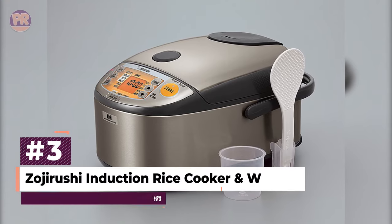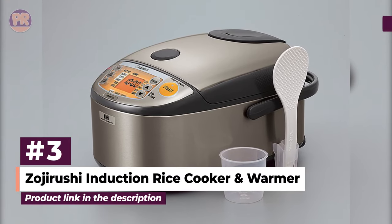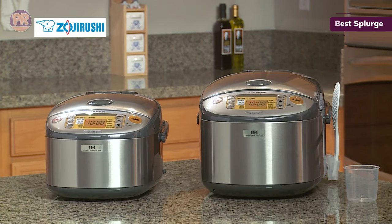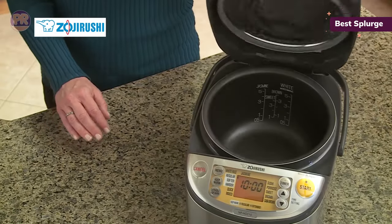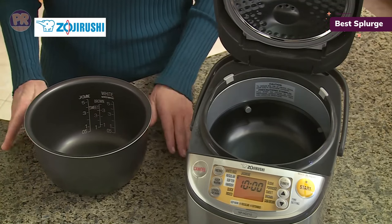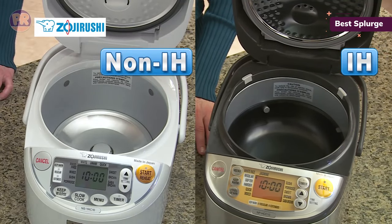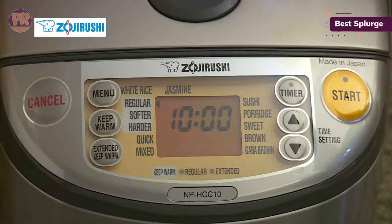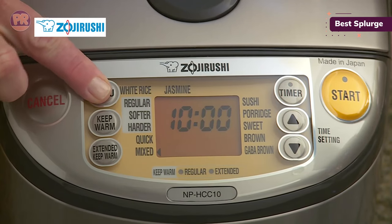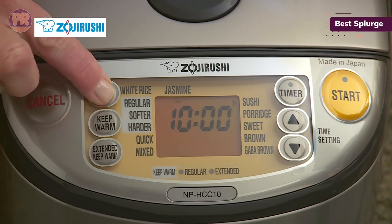The next rice cooker on our list is the Zojirushi Induction Heating System Rice Cooker and Warmer. Every rice cooker on this list does at least a pretty good job of cooking rice — it's more the size, design features, and extras that set one apart from another. This model, on the higher end of the Zojirushi range — which is a luxury brand in general — offers ultimate rice cooking customization. It uses induction heating for precise temperature control and has 11 different cooking options. Just for white rice alone, you can choose from standard, softer, and harder doneness, as well as special settings for jasmine and sushi rice, and a quick cook function.